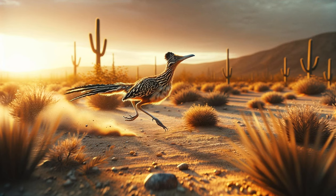The agile roadrunner. A dynamic scene of a roadrunner in pursuit of its prey. Its swift, graceful movements are highlighted, showcasing its remarkable speed and agility. The camera follows the bird as it expertly navigates the desert terrain, emphasizing its hunting prowess.